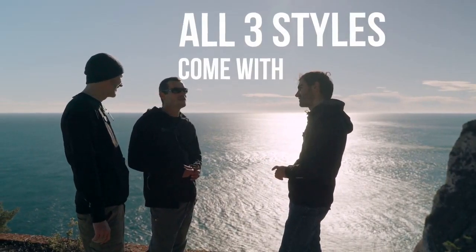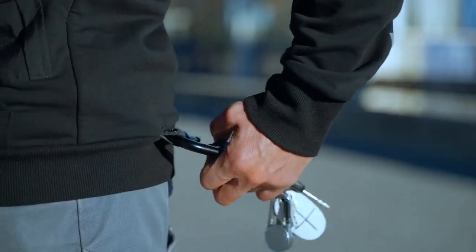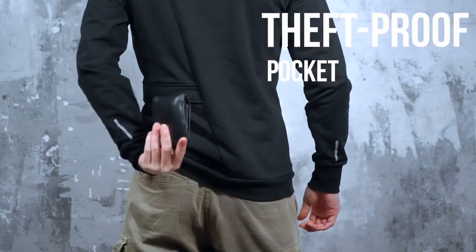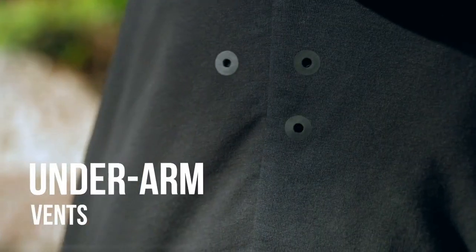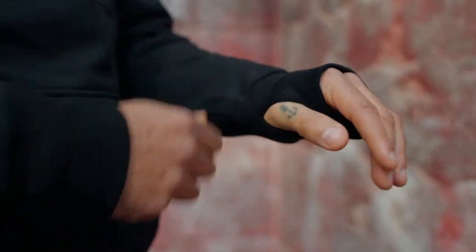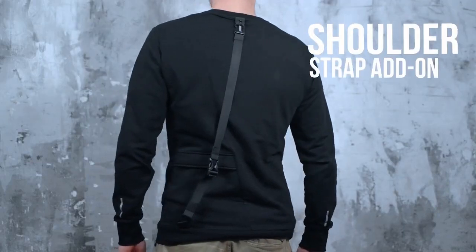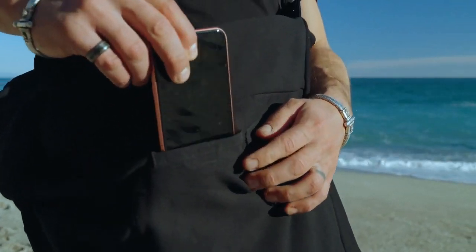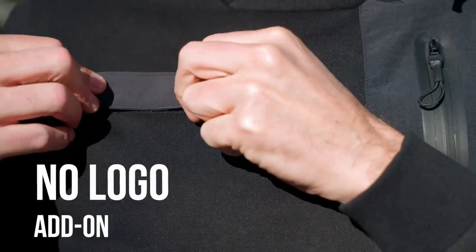All three styles come with a multi-purpose back pocket, bottom and top fixed loops, theft-proof back hidden pocket, YKK side secure pocket, underarm vents, and extendable hand-warming cuffs. Three reflective prints for better night visibility and safety. The detachable shoulder strap add-on turns it into a messenger in the blink of an eye without losing the safe access pocket, plus our trademark detachable easy access earbud holder with a no-logo add-on.